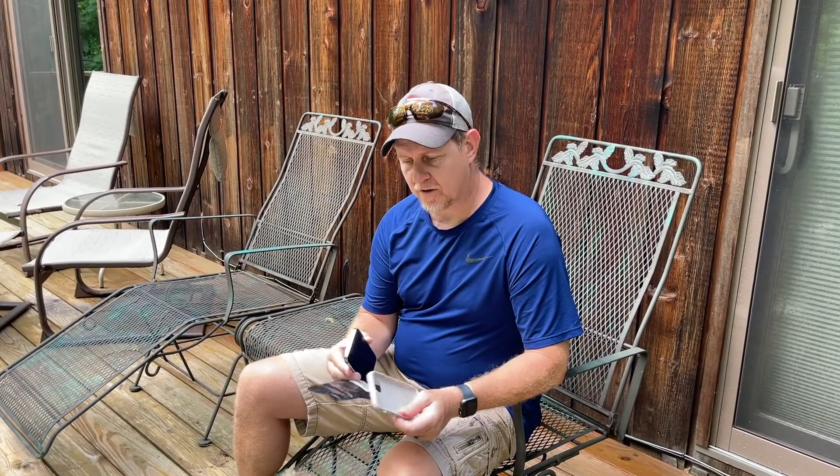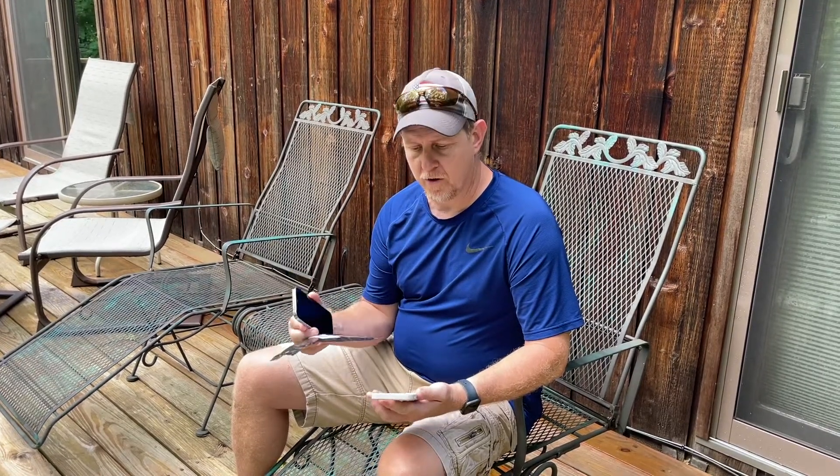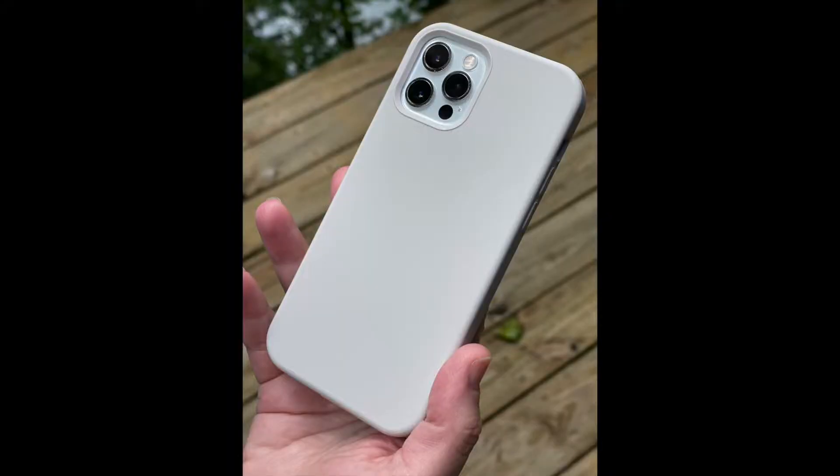Hey, it's Josh with Hardy Brothers Outdoors. I just got this new case for our iPhone 12 Pro. It fits the 12 or the 12 Pro. The color is stone — I thought it was going to be a little more gray than this. It's almost like a beige color.